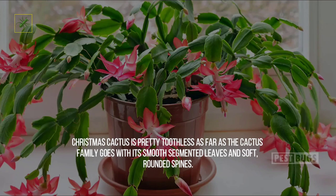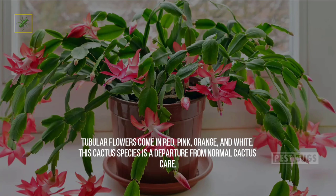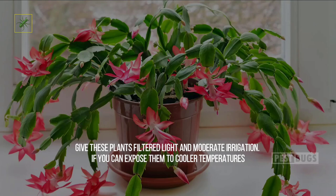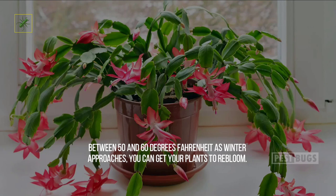Seven: Christmas Cactus. Christmas cactus is pretty toothless as far as the cactus family goes, with its smooth segmented leaves and soft rounded spines. Tubular flowers come in red, pink, orange, and white. This cactus species is a departure from normal cactus care — the plant hails from Brazilian rainforests, where they live as epiphytes growing on other tree branches. Give these plants filtered light and moderate irrigation. If you can expose them to cooler temperatures between 50 and 60 degrees Fahrenheit as winter approaches, you can get your plants to re-bloom.